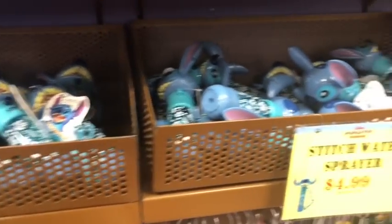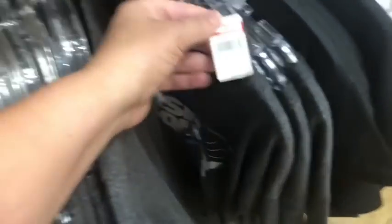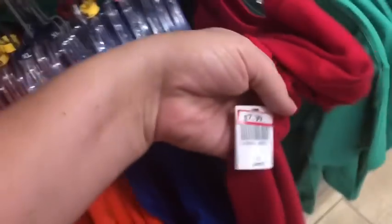They still have quite a few of the see ya real soon shirts for $7.99, the Mountaineer Club, and lots of stitch water sprayers left for $4.99. There's a Mickey tank top for $9.99. More see ya real soon, Disney quad shirts for $9.99, and some shirts that look like they might glow in the dark for $7.99. They still have plenty of Mickey Raglans but mostly in bigger sizes for $9.99.